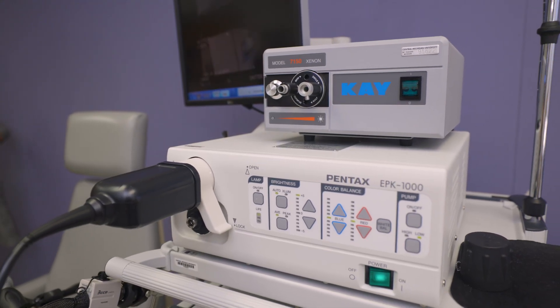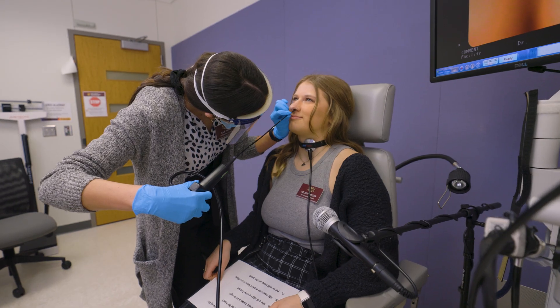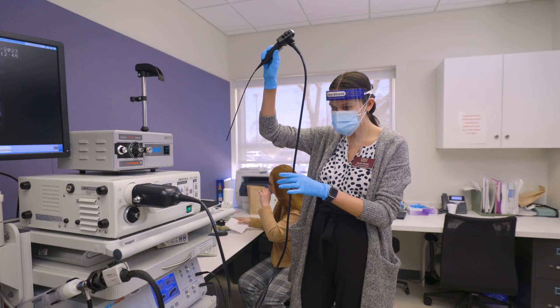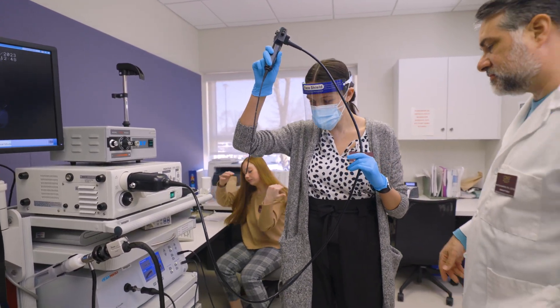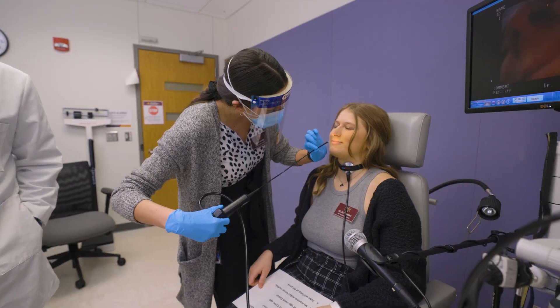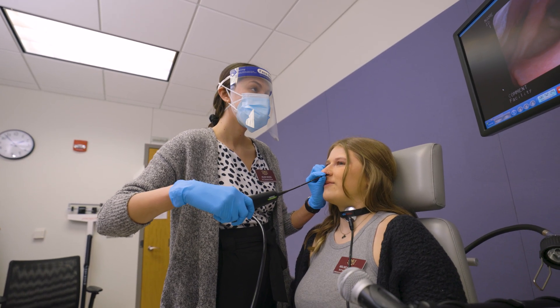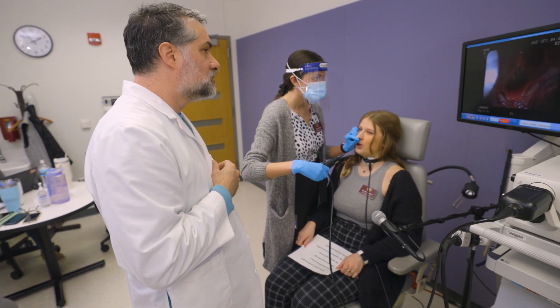The video strobe machine is voice and swallowing equipment that allows us to visualize the voice and swallowing mechanism. We can see if there's cancer, paralysis of the voice box, or other issues. If they have a swallowing disorder, we can set up a plan of care so that they can be treated through therapy with our students here, or go on for further medical and surgical intervention.